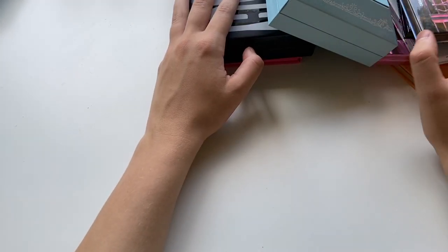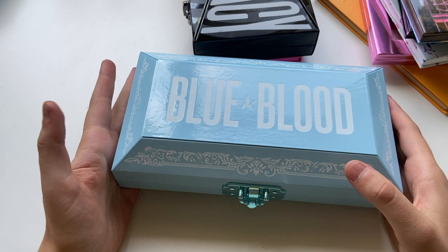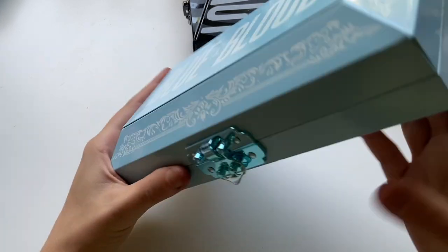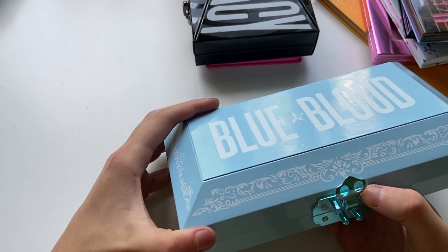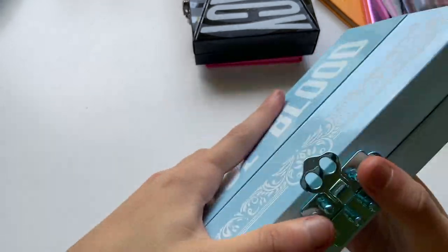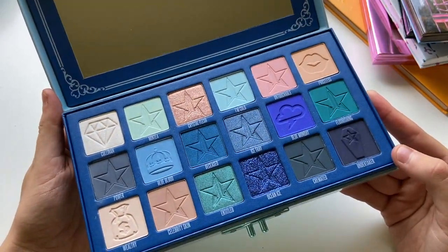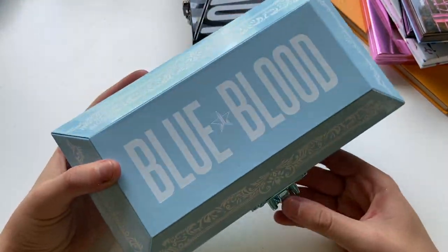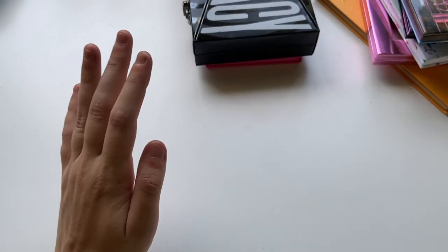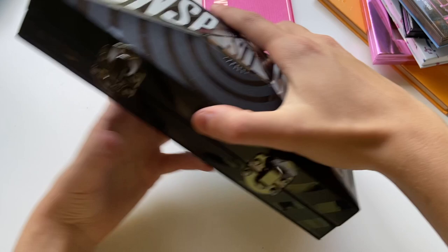Now we have all of my Jeffree Star palettes. I do know that he is relatively controversial on the internet. The fact of the matter is, a lot of these palettes have been purchased for me or I've had prior to all the drama coming out, and I'm not going to not use them if I've already spent the money on them. That's kind of my mindset. This one is the Blue Blood palette — super pretty. I'm not sure if I'm going to be showcasing any of these in their own individual videos on my channel, but they are really good quality — I can't deny that. This is the Conspiracy palette, which I have used the heck out of.